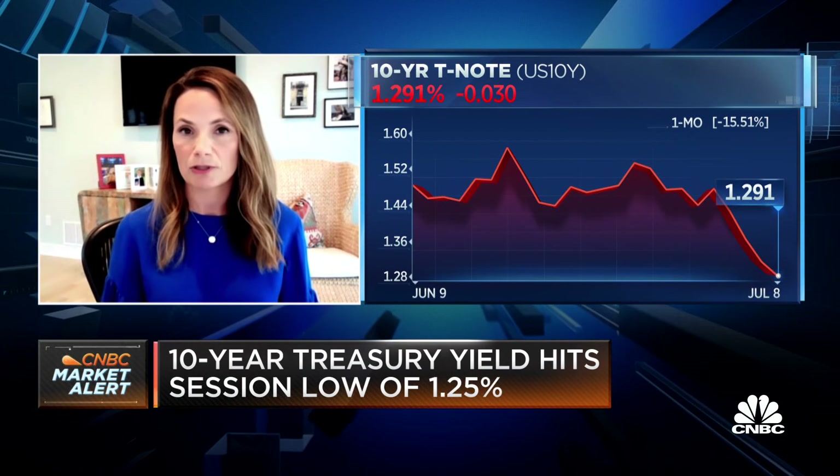A breakout earlier this year by 10-year Treasury yields targets about 2.13% based on another Fibonacci retracement level. In my work, that level does still seem achievable before year-end.